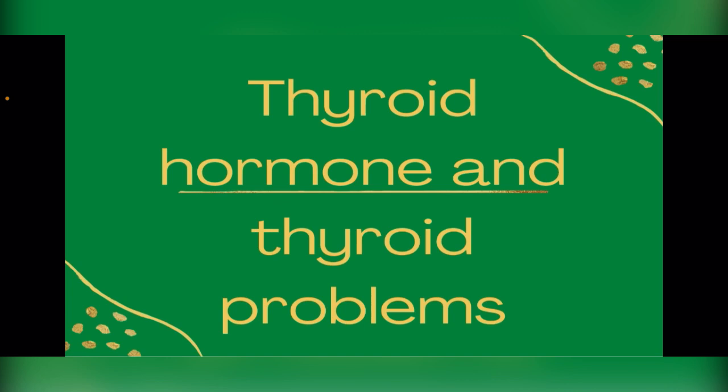The thyroid gland produces a vital hormone which plays a major role in the metabolism, growth, and development of the human body. It helps to regulate many important functions by constantly releasing a steady amount of thyroid hormones into the bloodstream.